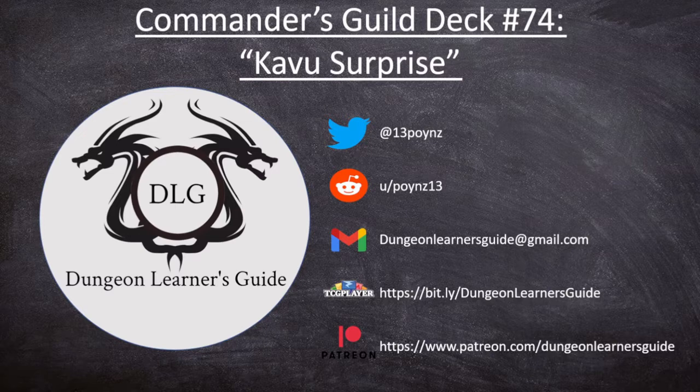If you're looking to support us more directly, you can head on over to TCG Player and use our affiliate link, which is in the description for this video. Once you've clicked on that link, any cards that you buy, we get a little bit of a kickback as a thank you for sending you their way. The most direct way to support us is patreon.com/dungeonlearnersguide, where you can give a little every month, and also get access to a Discord channel where we build decks and play games.